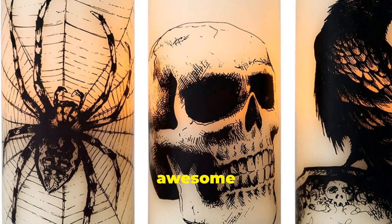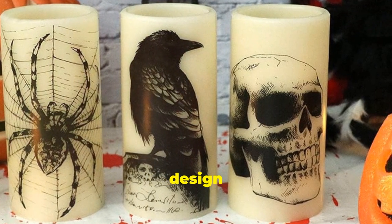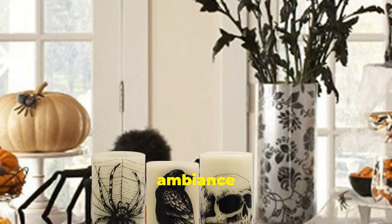Now let's set the mood with these awesome flickering LED candles. They come in a set of three, each with a classic Halloween design: a skull, a spider web, and a raven. These candles create the perfect spooky ambiance without the fire hazard, making them ideal for families with kids or pets.